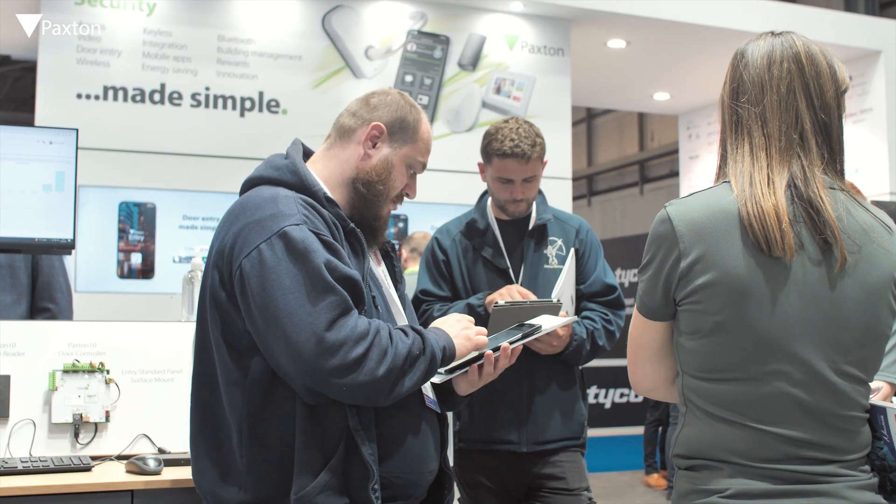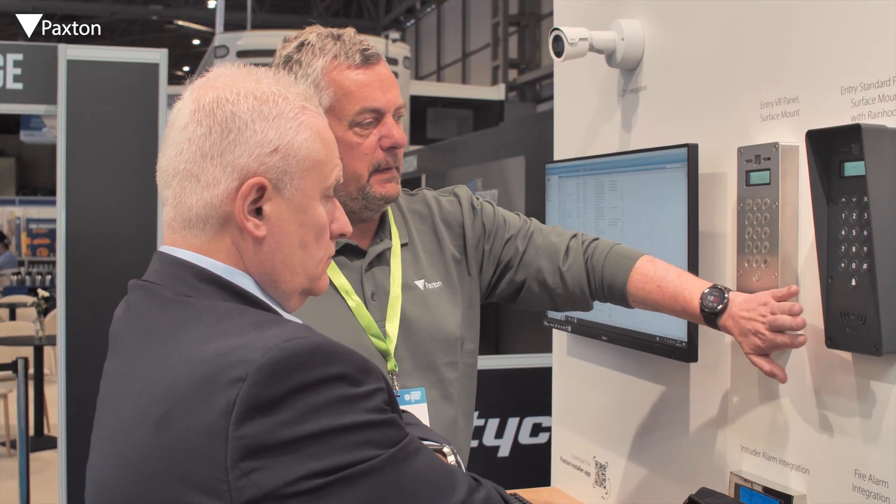I found it to be rock-solid. Works well, customers love it, engineers like installing it. Used a vast array of it — pretty much everything. It's a good product that's reliable.